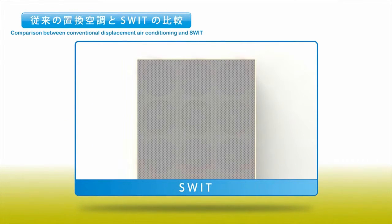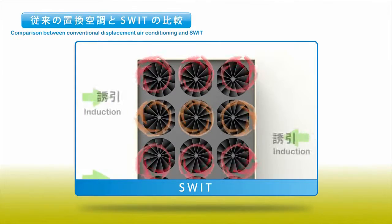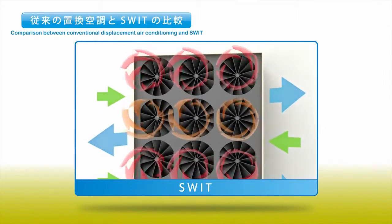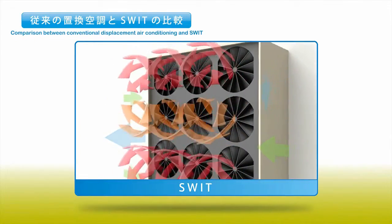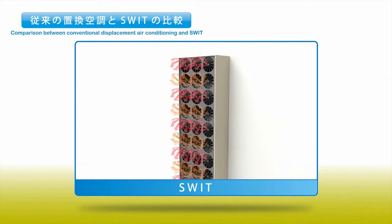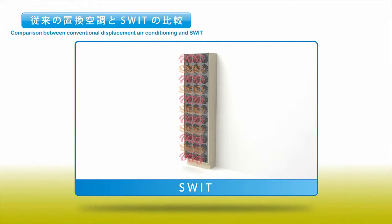SWIT is a new displacement air conditioning system that uses a swirling flow. The most striking feature about it is how it increases the amount of air induction by various combinations of swirling flows. As a result, we managed to improve the level of comfort and cut down the size of the air supply unit to save space.